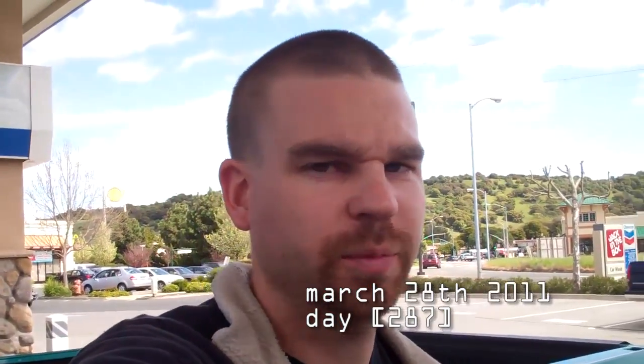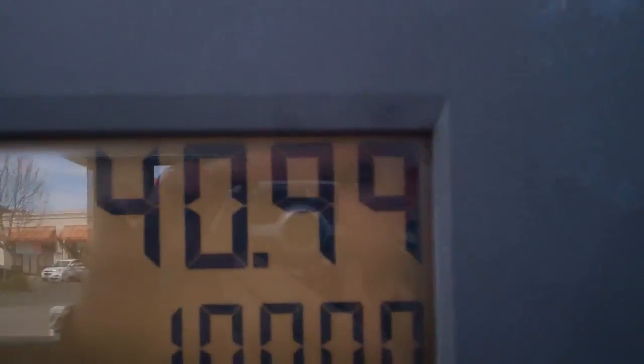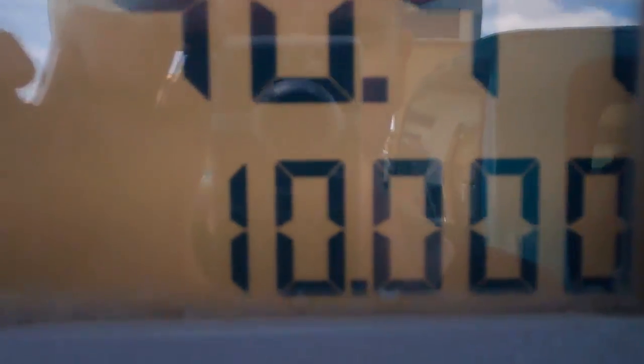You know, it's even more difficult than getting the price to stop exactly at the right amount. It even amounts to getting the gallons — $40.99 but 10.000 gallons. That's three digits of precision rather than two. It's more difficult.